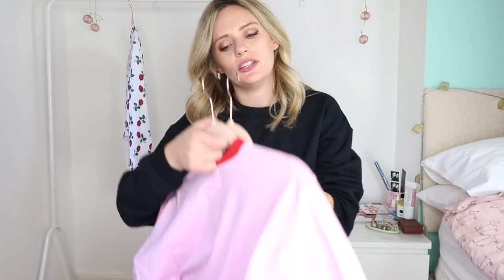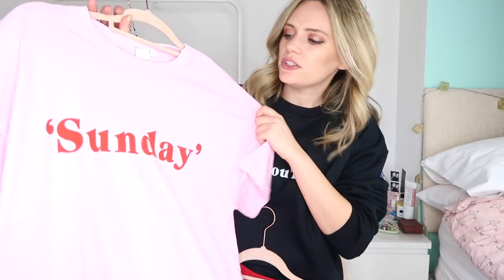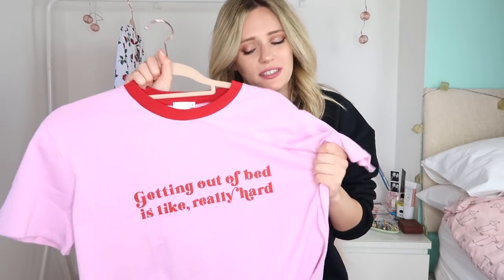Two t-shirts I want to show you - they're both pink, both slogan t-shirts. First up is this oversized baggy kind of pajama-y t-shirt that just says "Sunday" in apostrophes - I would wear this on a Tuesday afternoon sitting at home in tracksuit bottoms, pretending it's Sunday. In a medium, it is an oversized fit so you don't necessarily need to size up. Then this one really spoke to me - it says "getting out of bed is like really hard" and I've never felt something so much in my life. I love the red collar too - really cute. I would just wear this to bed, so in the morning my t-shirt is supporting me.